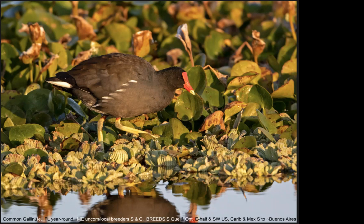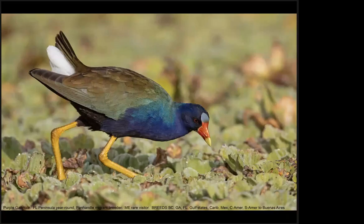Now its relative with a more southern range is the Purple Gallinule — probably one of the most colorful birds I have ever photographed. It has very similar behavior to the Common Gallinule, walking either on the mud or on surface vegetation with its long toes.